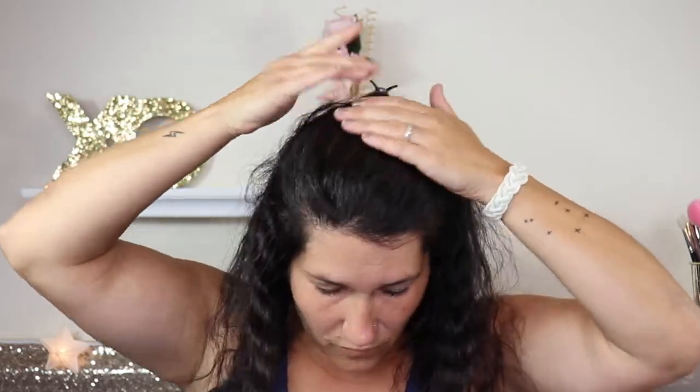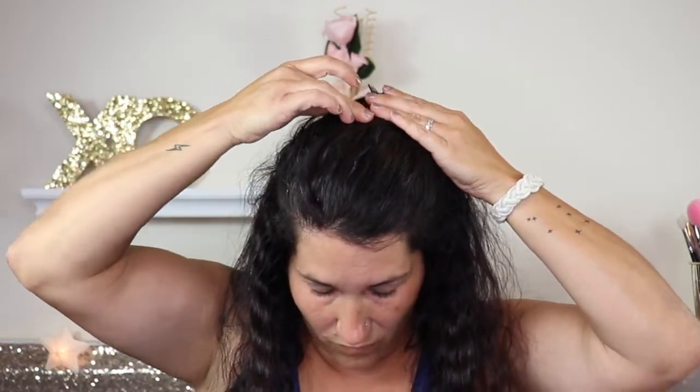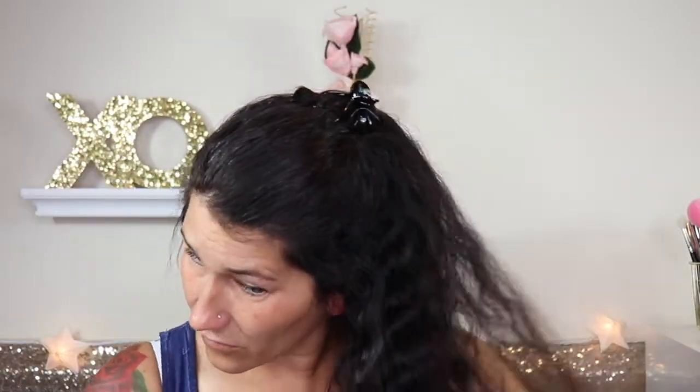I did this because I have really thick hair and it tends to come undone, especially when I'm moving around a lot — and I planned on doing some dancing during the concert. That's the view from the back. Then I'm just going to spray a little bit of texture hairspray throughout my hair to make sure it keeps the curl.